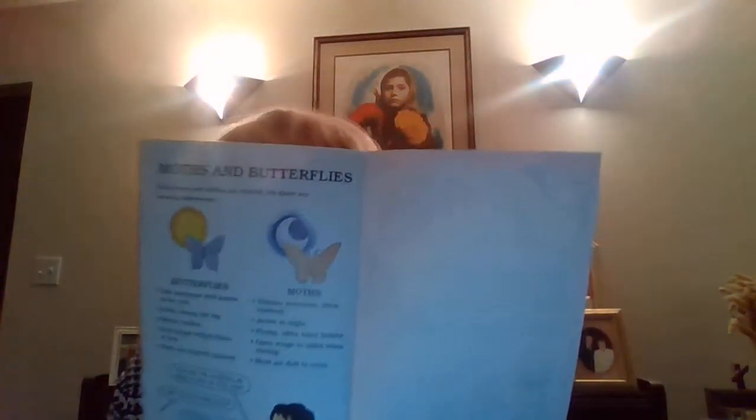Butterflies are active in the daytime; moths are awake in the evening. Butterflies have skinny bodies; moths have plump bodies. When resting, a butterfly holds its wings behind them, while a moth's wings are spread out to the side. Moths are not usually as beautifully and brightly colored as butterflies. I know you have some papers to do, and that will help you with the body parts and the metamorphosis of insects. Bye, guys.